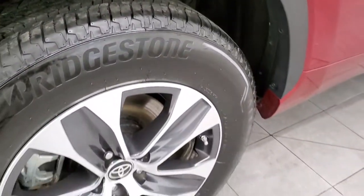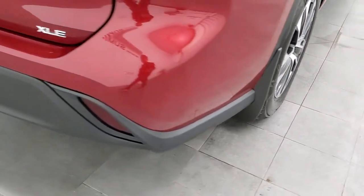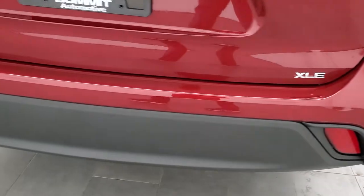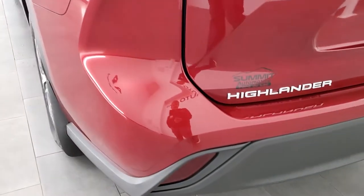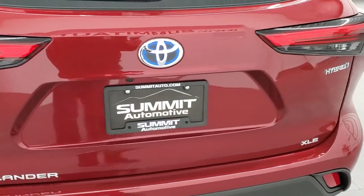Back tires have just as much tread as the front tires, and it does have full-wheel disc brakes. As we come around to the back of the vehicle, the rear bumper is in excellent shape — no dents, dings, or scuffs. And the tailgate is in excellent condition as well.